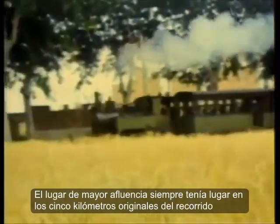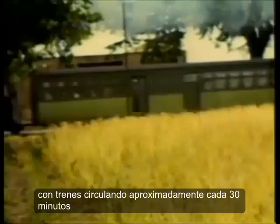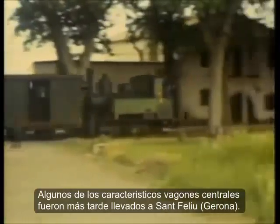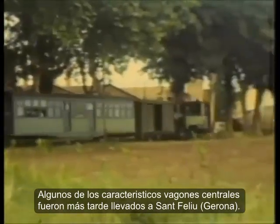The heaviest traffic was always carried on the original 5km roadside tramway, with trains running approximately every 30 minutes right to the end between the port and the town. Some of the distinctive centre entrance carriages were later transferred to San Felu.